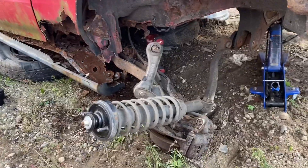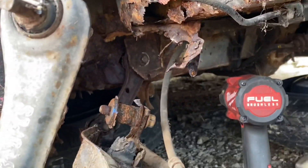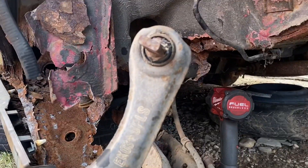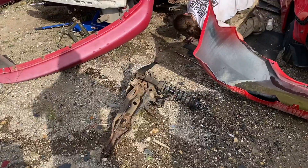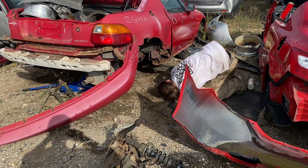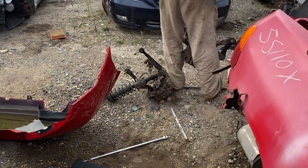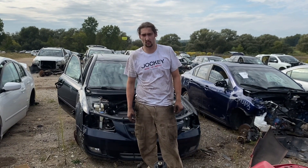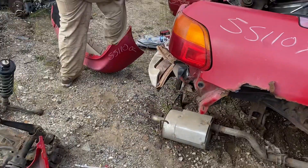Everything's disconnected except for the e-brake cable and that bolt - it's kind of hard to see, but that bolt is not coming out. This car is rusted to death. We're going to hope we can just rip them out because it's so rusty. Bada bing bada boom - they're out! It really just took manpower. Probably the longest time we've spent at a junkyard getting one thing. Rusty as hell and definitely not easy to remove, but they're out.